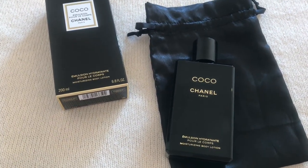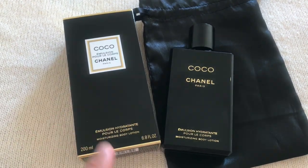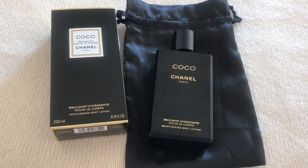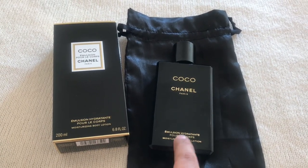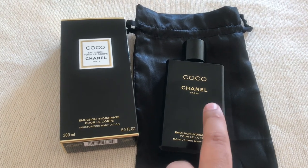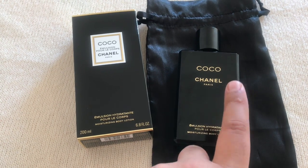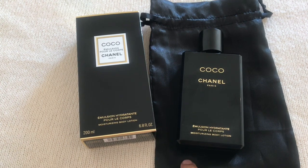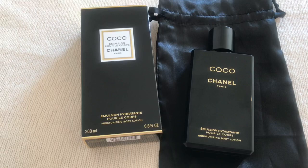After giving it time to develop, my conclusion is this: this version of Coco is what Coco would smell like if it were released in the 21st century. It's a modern take on Coco — like a hybrid of the Eau de Toilette and another perfume, but modernized. Really interesting and beautiful job.